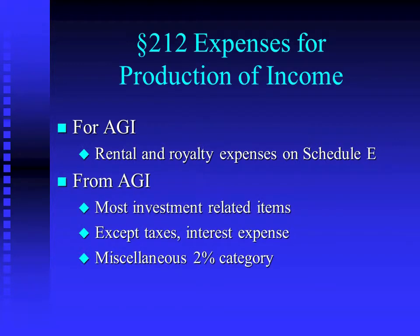Everything else is from AGI. You'll know that taxes and interest go separately on Schedule A because there are categories for all taxes and all interest expense. Then most investment-related other items would be miscellaneous 2%.